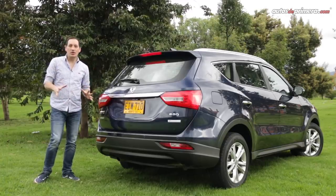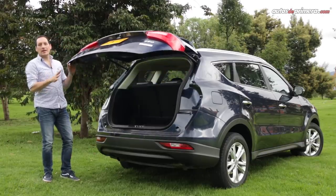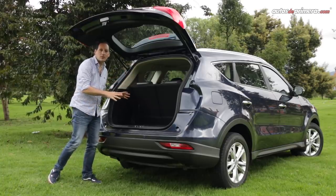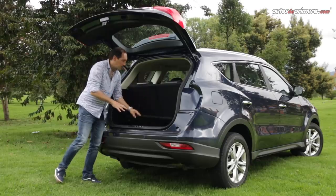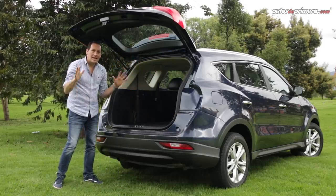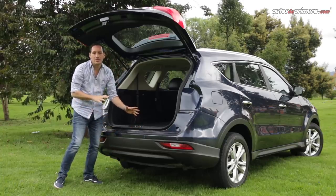In the rear, accessing the trunk is very easy. A notable feature is that the stop lights are mounted on the tailgate, giving a much larger opening for storing large objects. There are also two hidden compartments, and when the third row is folded down, there is a very large cargo space. Underneath, there is a full-size steel spare tire of the same dimensions.